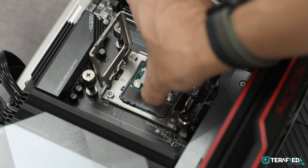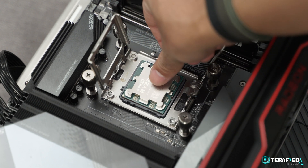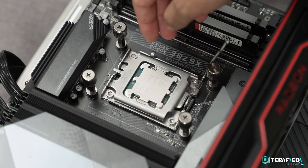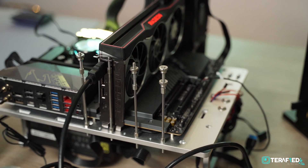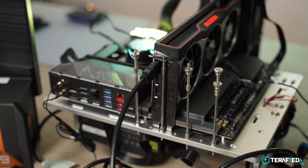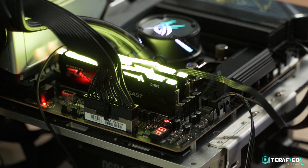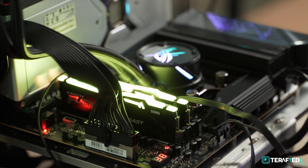So all in all, where does this place the Ryzen 9 7950X 3D? To be very honest, we don't really know. As of right now, with the launch price of $699, the Ryzen 9 7950X 3D is simply in a really tough spot. On one hand, you can have the standard Ryzen 9 7950X for much less nowadays, and that will not only perform better with creative workloads — the gaming performance is still pretty much equally as good in most gaming titles.